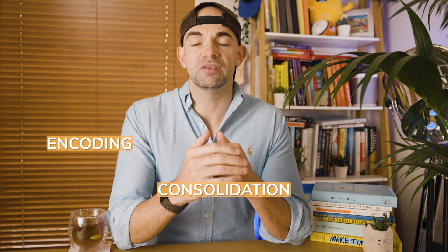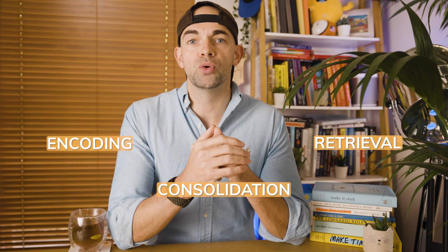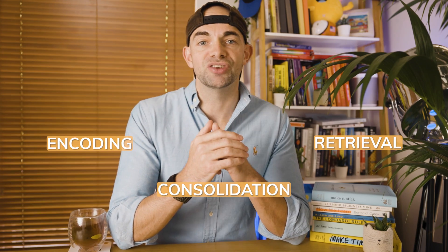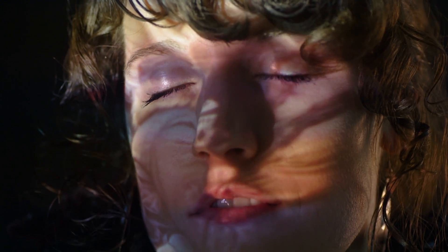To illustrate the importance of challenging yourself, the book uses the example of marine training, which is tough and where difficulty increases as you progress. This shows how short-term impediments make for stronger learning — referred to as desirable difficulties by psychologists. The authors outline learning as a three-step process: initial encoding of information in the short-term memory; then consolidation gives meaning to this information as it moves to the long-term memory; then retrieval updates information and helps us apply what we've learned.